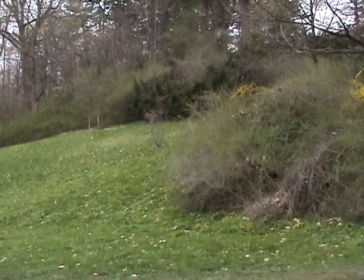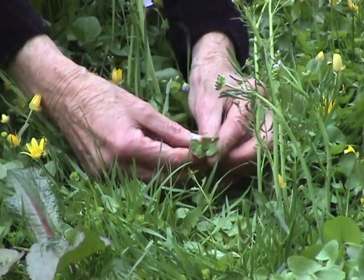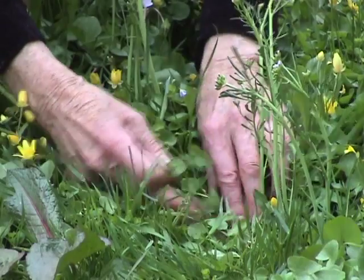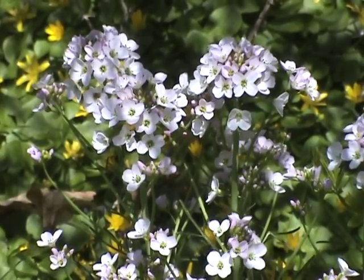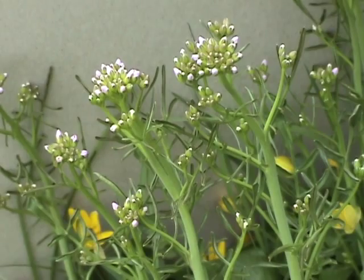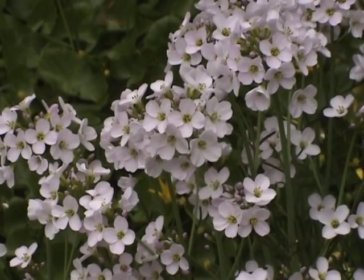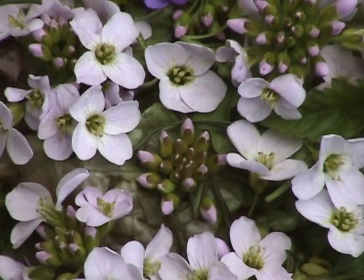It grows in groups and thrives in damp meadows, like this one near Smith College. When cuckoo flower leaves first come up in late April, they hide among grass and plants, which makes them difficult to find. Wait a few days until the stalks and flowers appear and they'll be easier to spot. Both young feathery leaves and broccoli-like buds are edible, as well as their pale lavender blossoms — these all go into my spring salads, since I know they won't be available for long.